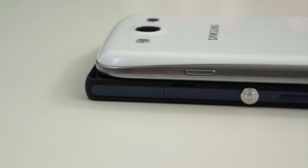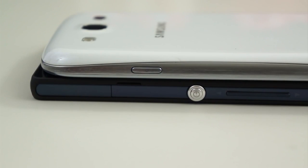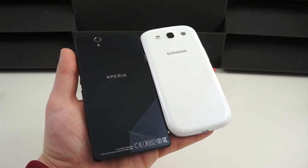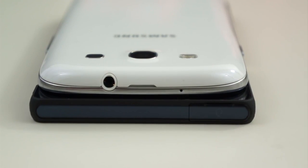The Xperia Z by Sony is a complete 180 from that. Its hard edges and sharp corners give it a much more industrial design, and its software doesn't have nearly as much inspiration or imagination behind it. It's all about the Sony experience, and that's not necessarily a bad thing. It gives a much more true-to-its-roots Android experience than TouchWiz, and feels much more like the stock interface, although there are some customizations put in place by Sony.